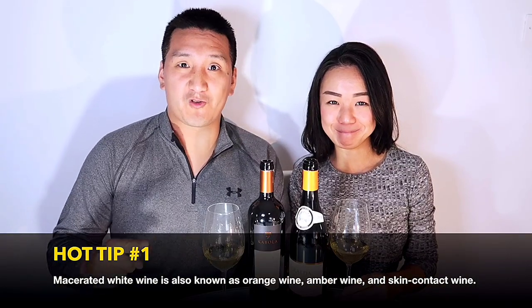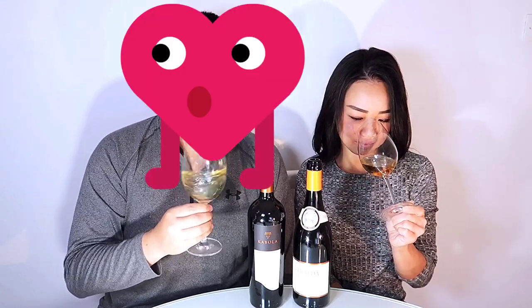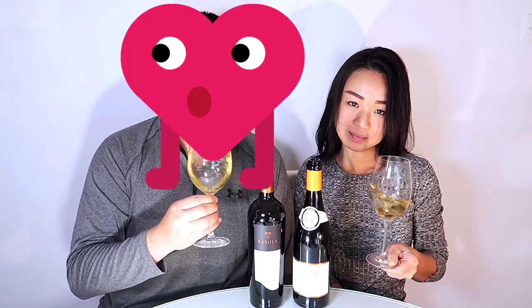Malvasia is an excellent grape for making macerated wines, also known as orange wines. The skin end of the grape offers fantastic flavors and refreshing tannins to the wine. The Kabola Malvasia Istriana Amphora is macerated and fermented in amphora. Think of these wines as bigger white wines with just a touch of tannins. What I love about Malvasia Istriana as an orange wine